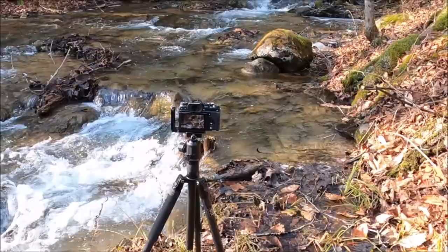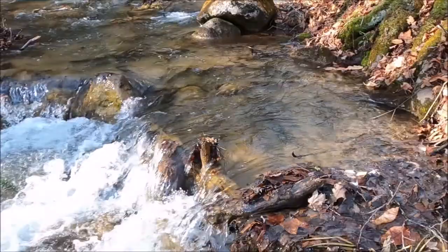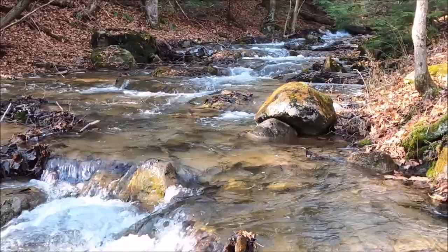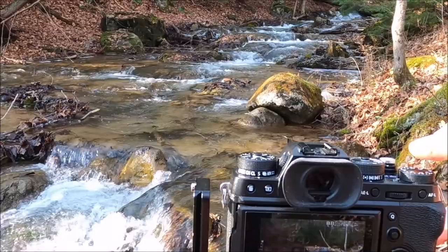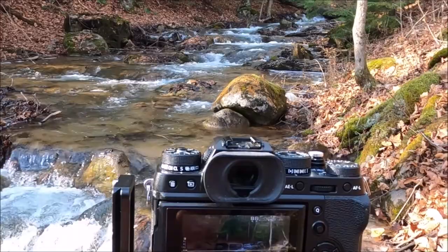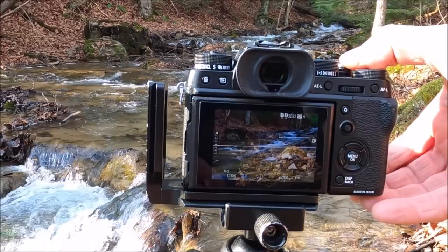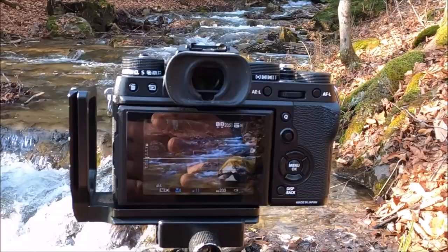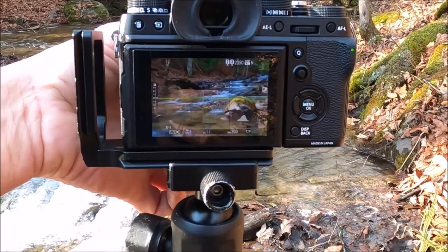We are set up on the tripod, nice and low at the side of Silver Creek. The composition as we see it — what a beautiful location. Right now I have 1/8th of a second at ISO 200 and F11. I'm using film simulation Velvia. There is my first shot. Let's change the focal length slightly, bring that in a little bit — second shot. Bring that in a little more — third shot. And a little more still — fourth shot. One-eighth of a second, not too bad at all. I have a nice-looking image.